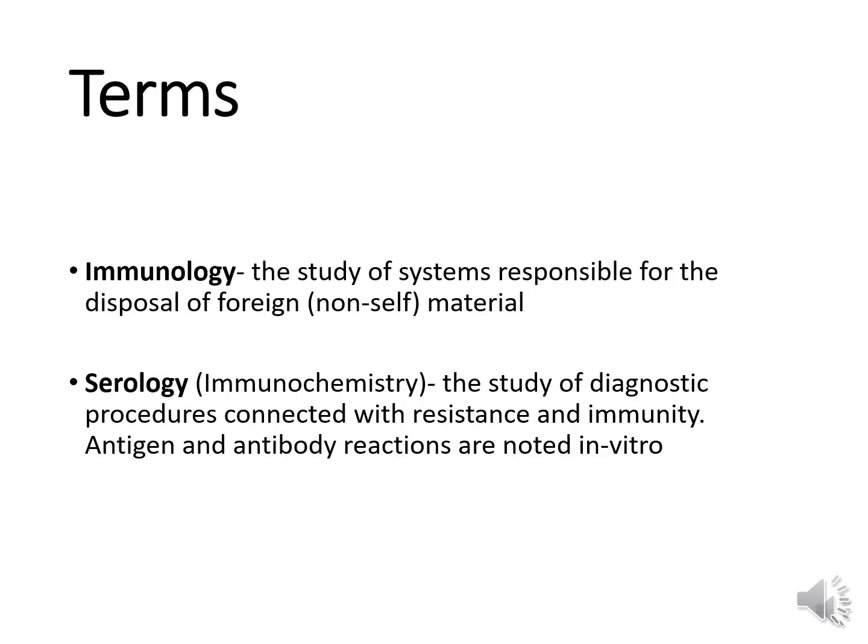We need to familiarize you with a few terms. Immunology is the study of systems responsible for the disposal of foreign material — that's foreign material that the body feels is non-self. It's the interaction of body components to fight disease or infection, defense against things that are considered non-self. Serology is basically the laboratory or testing component of immunology, also referred to as immunochemistry — the study of diagnostic procedures connected with resistance and immunity. It's antigen and antibody reactions noted in vitro.